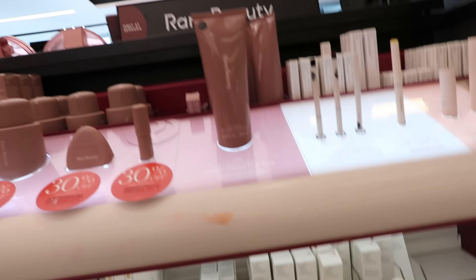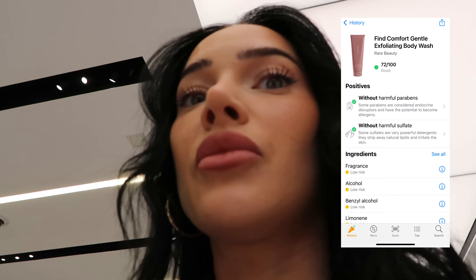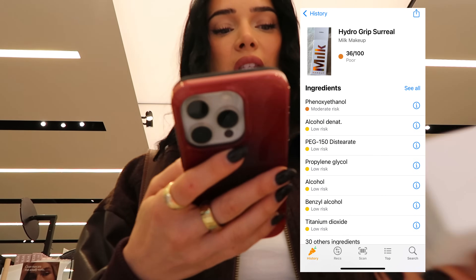I heard this smells so good - Rare Beauty body wash, a gentle exfoliating body wash. It actually smells really good. My favorite stop right here - Milk Makeup! The mascara is one of the cleanest mascaras. They're out of the black brow stuff - I have to buy so much online. The Hydro Grip and Glow is not really scoring well - I'll just use up what I have.